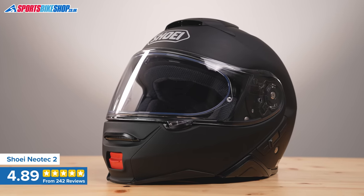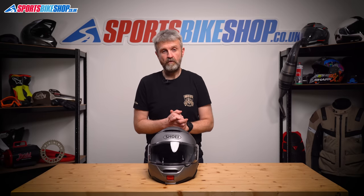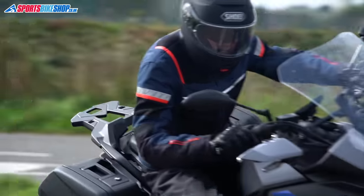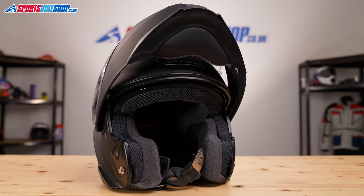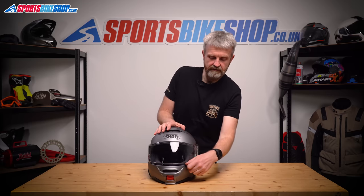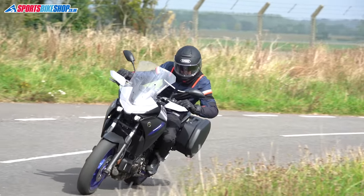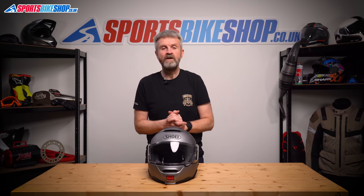Shoei's first Neotec flip was really popular, but this sequel has addressed some of the criticisms that the original attracted. The interior is comfier, wind noise is reduced, and the sun visor is more effective. As we record this, 94% of the 234 reviewers gave this helmet five stars out of five. The main repeat complaint from those who didn't give five stars is about noise, which is always a subjective one, and a couple of people say the gap between the lid and the visor is too big when lifted to the first stage.